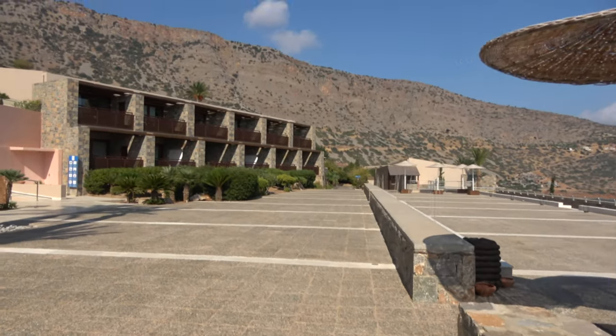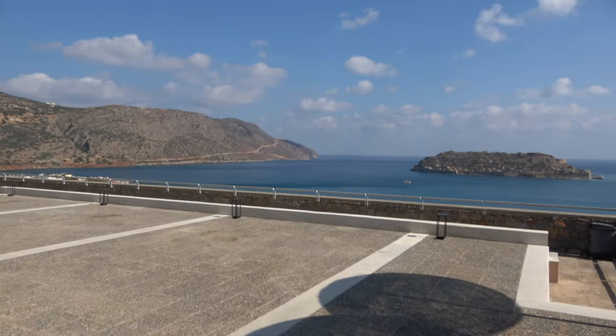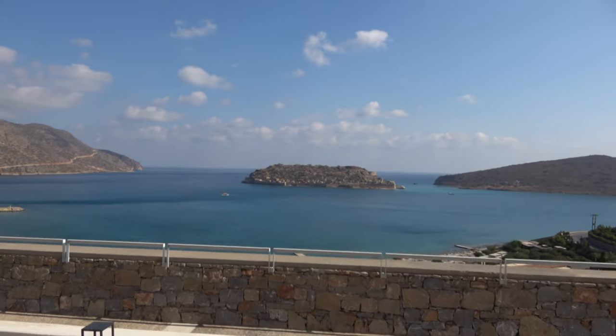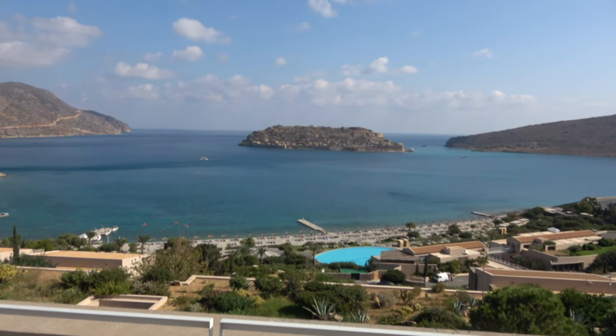My room is an island suite — it's the highest category of room here. The best room is just up there. Let's have a look at the scenery at Blue Palace. That's Spinalonga Island. You can see the beach opening out down below — it's a Venetian fortress.